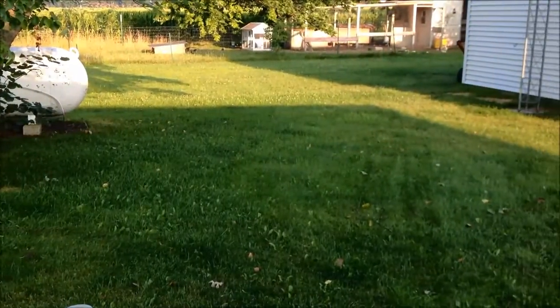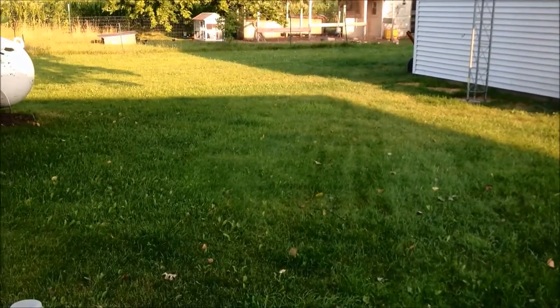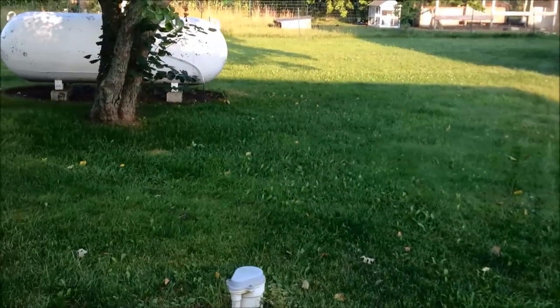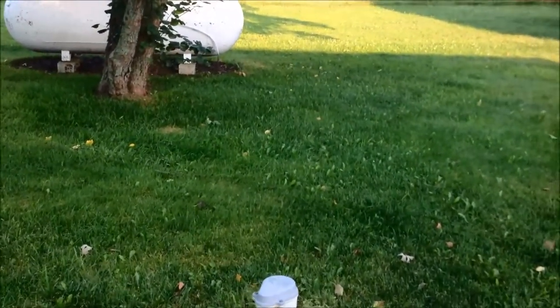Our backyard is back — it's as though meat chickens never happened back here. We got a lot of rain and it just washed it all away and it looks beautiful. It's actually time to mow.